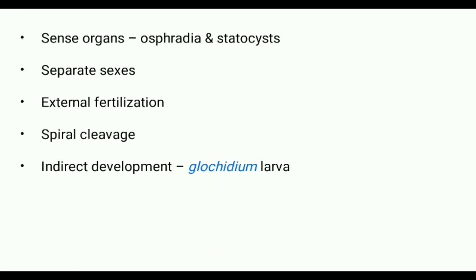They exhibit gonochoristic condition, meaning sexes are separate in most cases. External fertilization takes place. The cleavage is spiral and the development is indirect, involving glochidium larva.